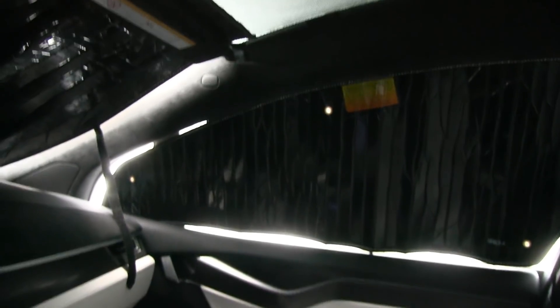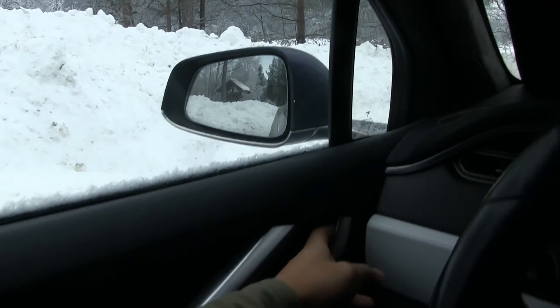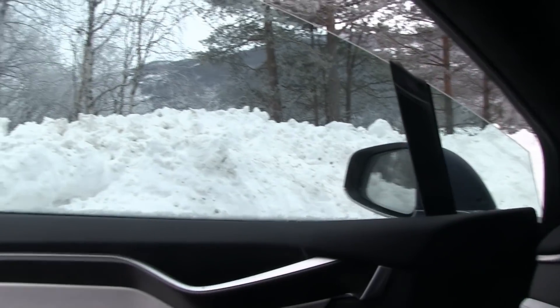I'm going to show you outside first. Not too much frost here. The doors should open as normal.